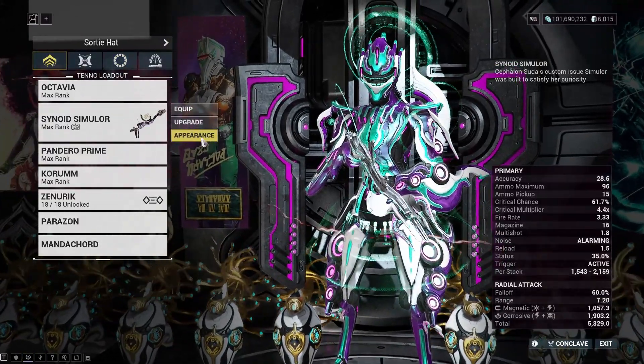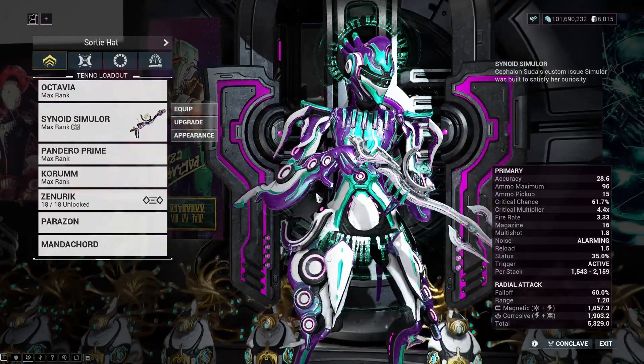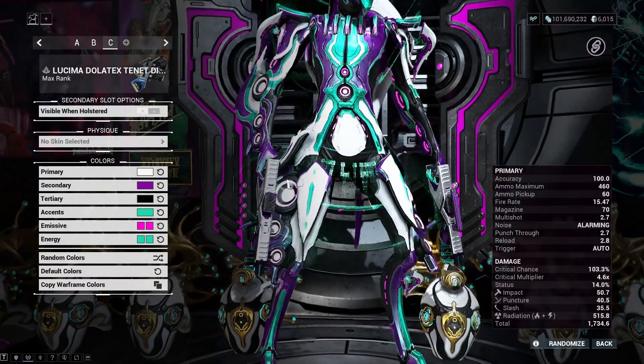Alright, let's complete the ensemble. Until that Ogris skin comes out, I gotta give the primary slot to a Simulor. And for a secondary, I like the Tenet Diplos — Diplos? Whatever.